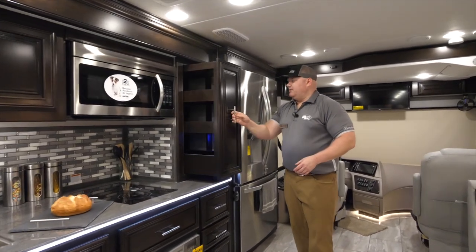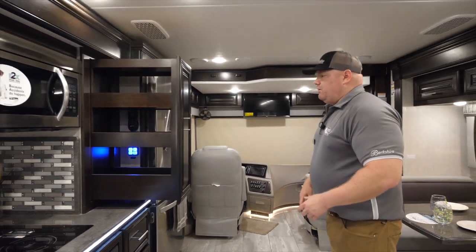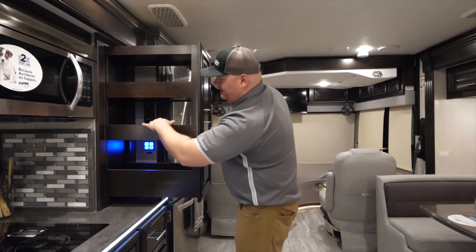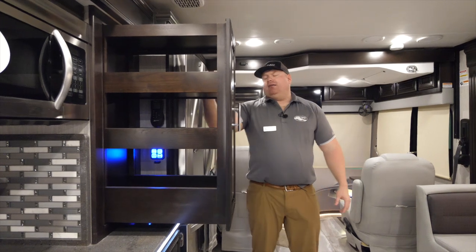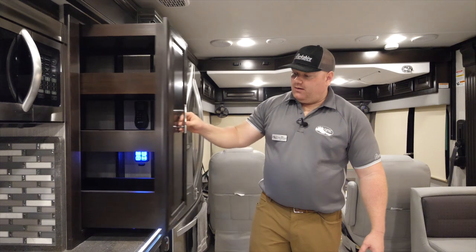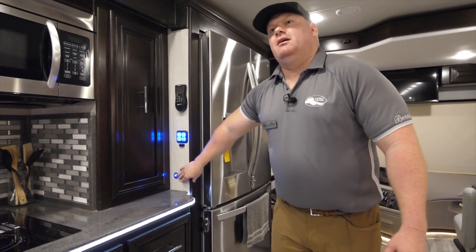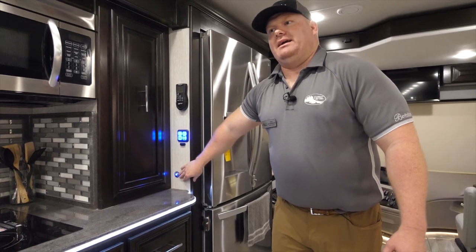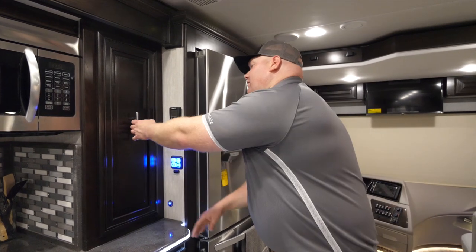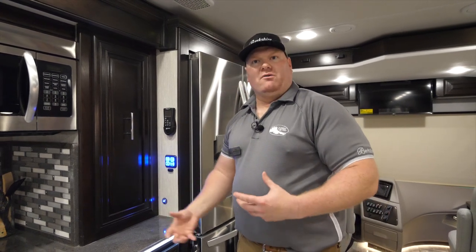Let's talk about our pantry. This 40C is going to feature a pull-out pantry. What I like about it is that I have access on either side and there's a lot of area for storage. When it's full and you're going down the road, there is an electric latch that will engage when the air brakes are disengaged — meaning the coach is in gear. I'll have to hit a button to override the latch, which keeps the pantry closed while traveling.